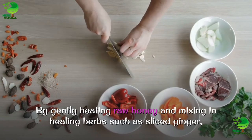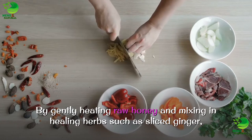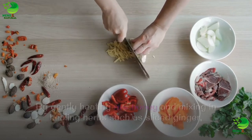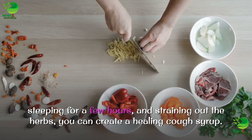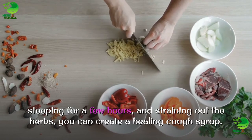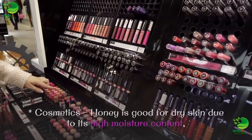By gently heating raw honey and mixing in healing herbs such as sliced ginger, steeping for a few hours, and straining out the herbs, you can create a healing cough syrup.